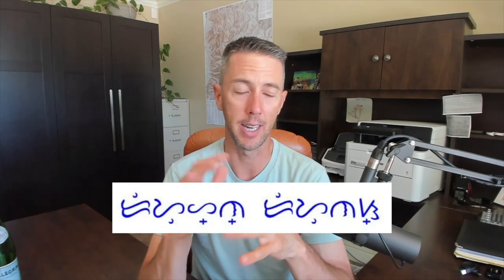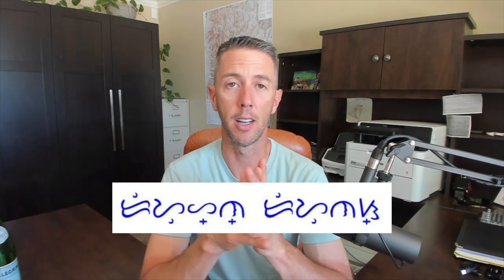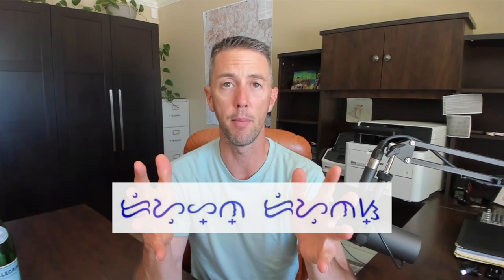Filipinos no longer use this alphabet. Spain introduced the European alphabet, and the whole country has used that for hundreds of years now. But there's still a resurgence going on right now of this Baybayin alphabet as part of cultural preservation.